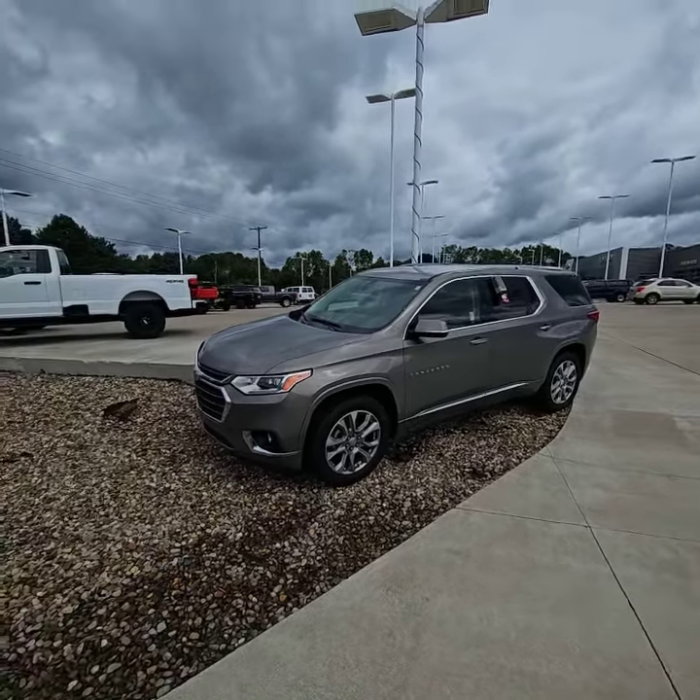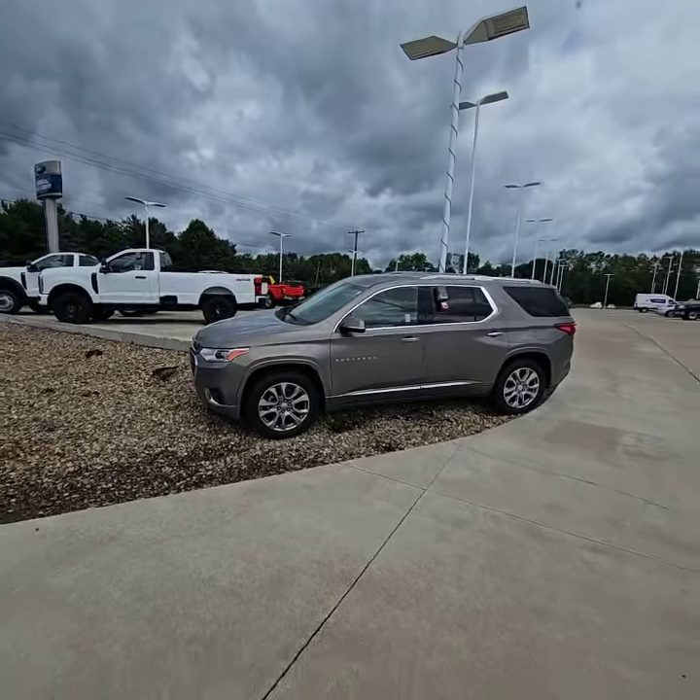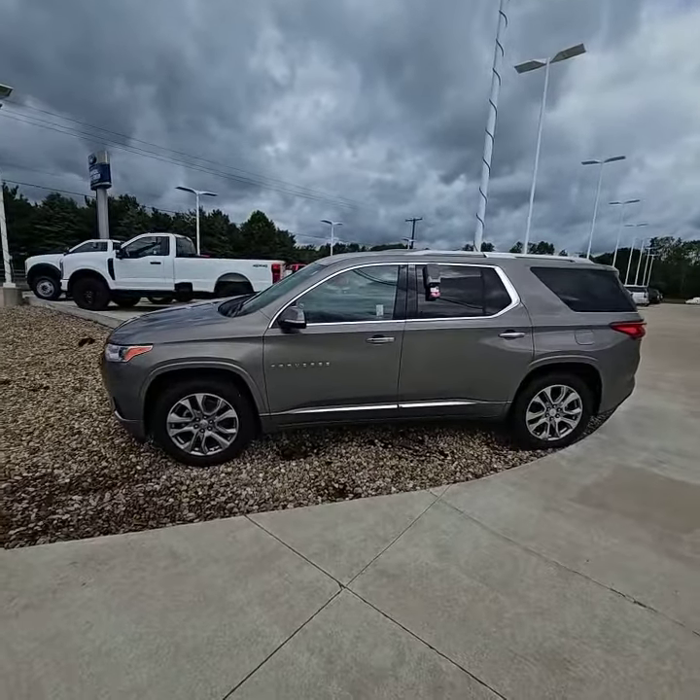Good afternoon, Angela. This is Josh at Loud Motors Ford. I'm going to show you around this beautiful 2018 Chevy Traverse Premier. With that being said, this thing is fully loaded.